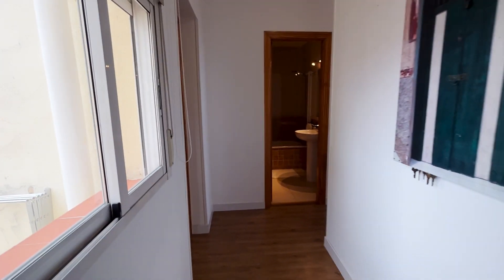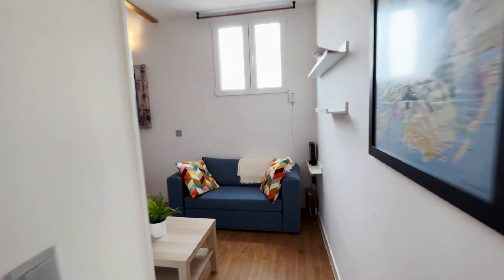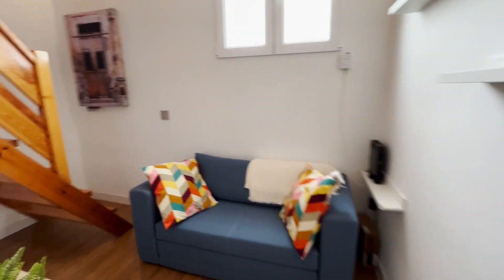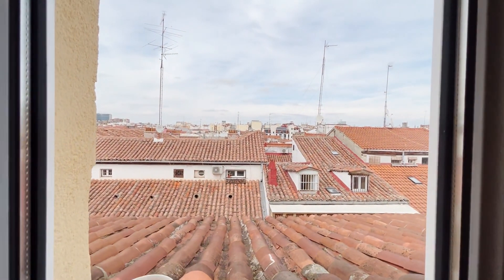That's the entrance door. Just when we enter from this hallway, we walk into the living room of the apartment with this sofa — really good space and natural light, exterior window.